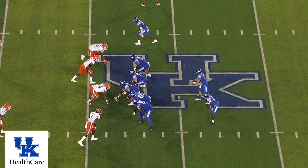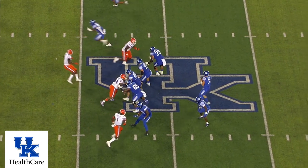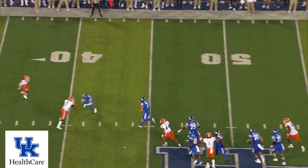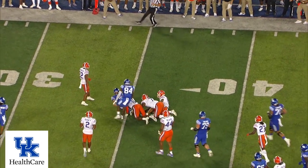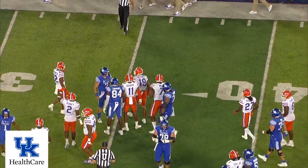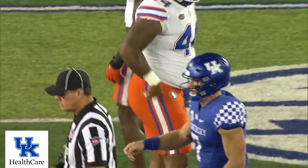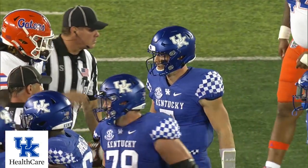Second, third down pass. Play clock at four seconds — at three, there's the snap. Levis drops, three-man rush, scrambles off to the right. He's going to run. Hits across the 40, hurdles a defender, and dives to the 34-yard line — just two yards short of the first down. Wow! That's your quarterback throwing his body out there to try to get the first down.